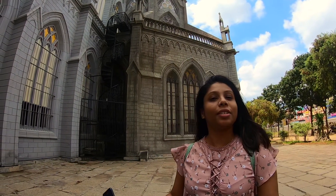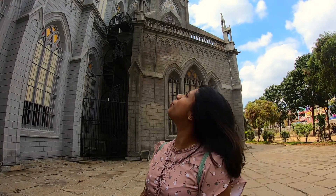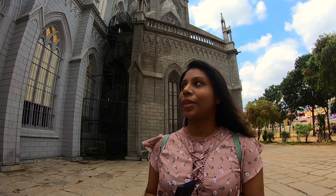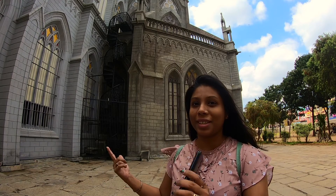So I'm exploring the city of Mysore, and right now I'm at St. Philomena Cathedral Church, which was constructed in 1946. The style of construction is neo-gothic. Let's explore together and see what's next.